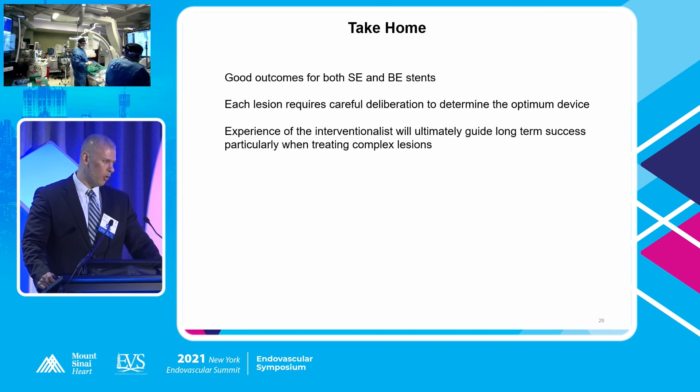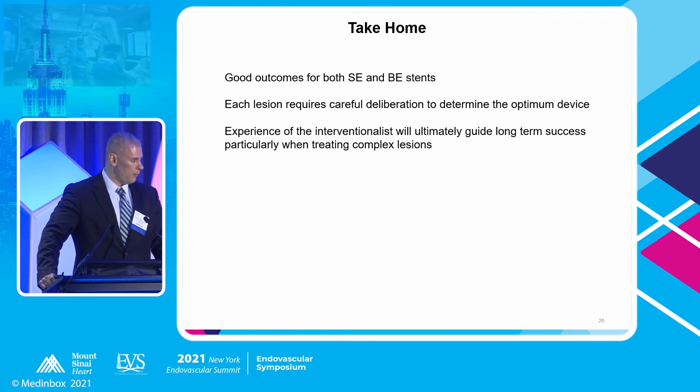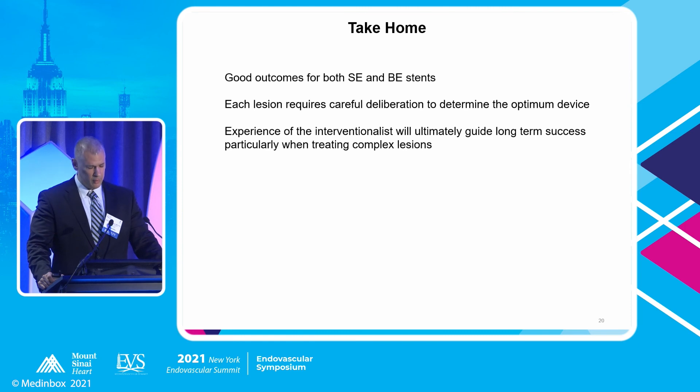The take-home: there are good outcomes for both self-expanding and balloon-expandable stents. Each lesion requires careful deliberation to determine which optimum device to use, and it really is the experience of the interventionalist at the time of the procedure that will probably ensure long-term success. Thank you.